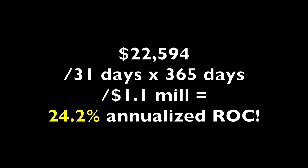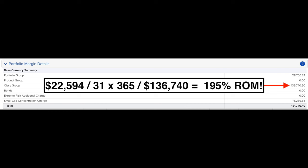If you run that return based on the approximately $1.1 million we had at risk, it equates to a 24.2% annualized non-leveraged return on capital. If you're curious about the return on the margin requirement of $136,740, it equates to a 195% annualized return on margin. If you'd like to see all the trades we did last month in this main options trading account, I post that monthly statement for everyone to see — Patreons and non-Patreons — on my Patreon account. The link is in the description below. If you'd like to get an alert as soon as we do trades like the ones I showed in this video, check out the benefits of becoming a patron at that same link in the description below.